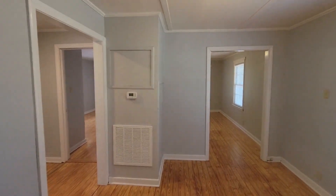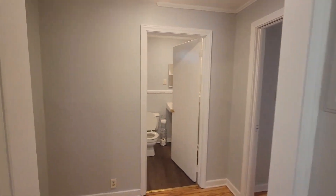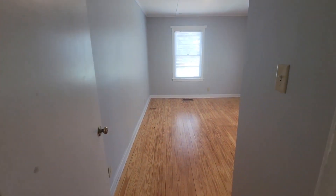If we make our way back in and to the left, here's bedroom number one of two.